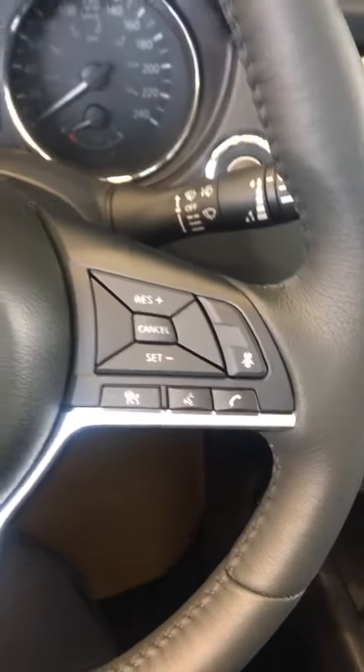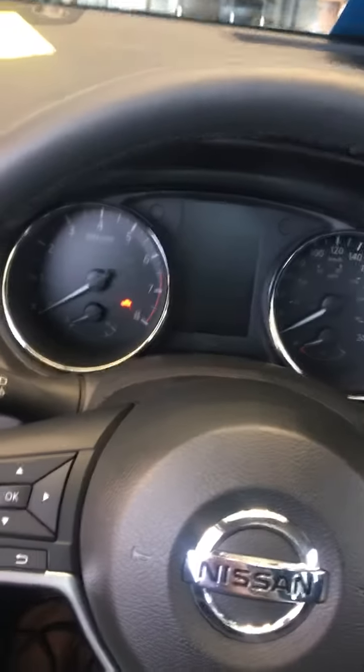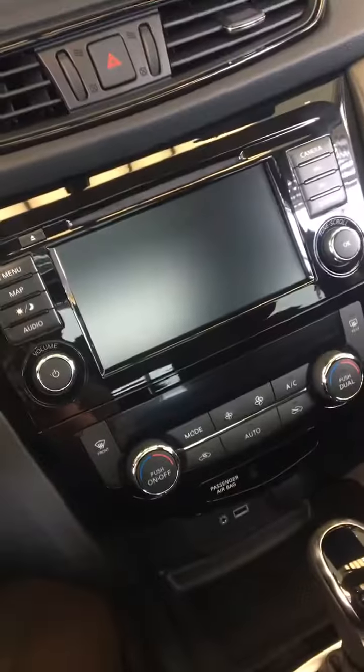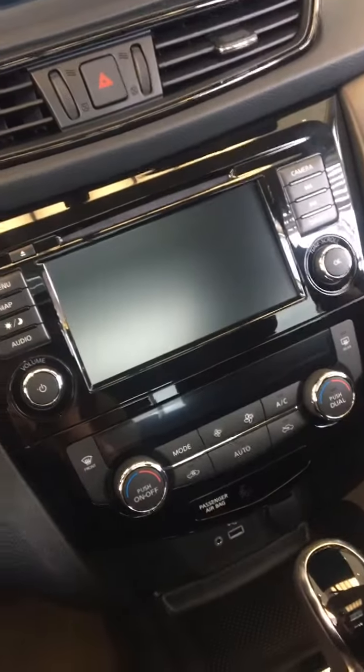So you're looking at your intelligent cruise control. You've got a large driver assist display in front of you which can show your navigation, as well as a top down view, and your large touchscreen all around view camera.